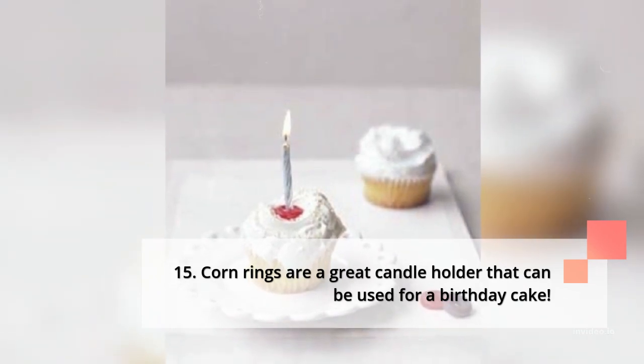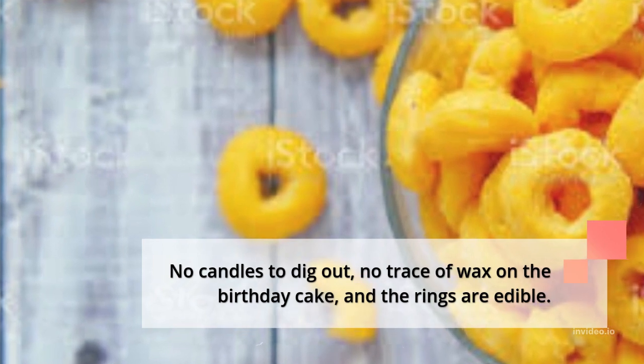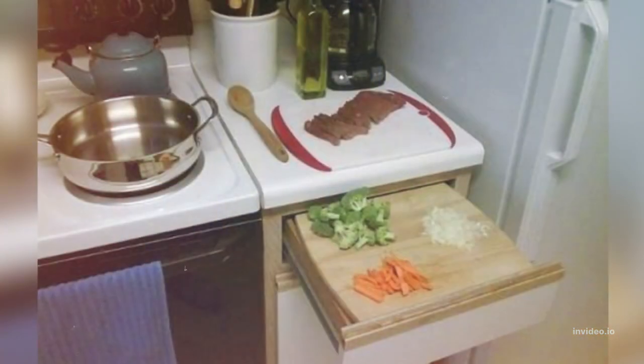15. Corn rings are a great candle holder that can be used for a birthday cake — no candles to dig out, no trace of wax on the birthday cake, and the rings are edible.